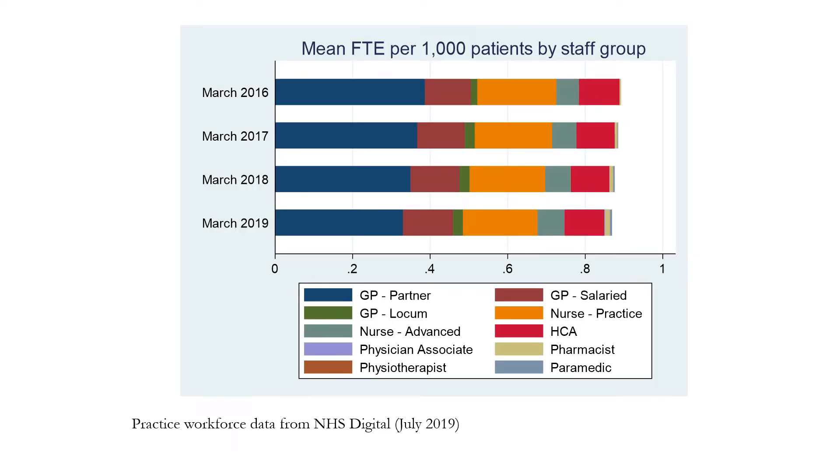Underlying that previous graph, however, is an increasing patient list size that those staff need to treat. In this graph, we have mean full-time equivalents per 1,000 patients, which takes into account the fact that the patient list size is increasing. As we can see, each year's bars are divided between the different provider types shown in the legend at the bottom. This graph shows a steady decline in the number of GPs per 1,000 patients — that is GP partners, salaried GPs, and locums — and a steady increase at the right-hand side of the bars in physician associates, pharmacists, physiotherapists, and paramedics employed in primary care in England.